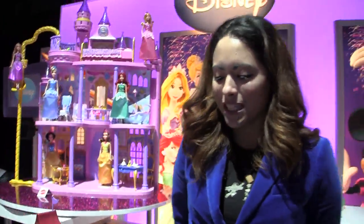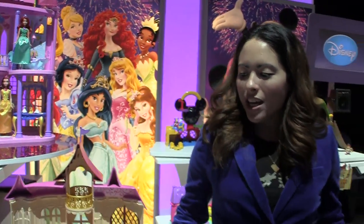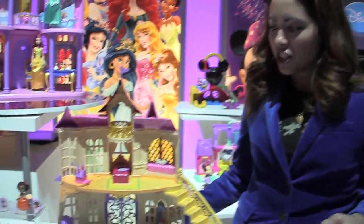Speaking of breakout stars, Mattel is very excited to be introducing Disney's newest princess, which is Sofia the First. She has her own series on Disney Junior, and when it premiered, it garnered the number one preschool series launch in cable TV history, so it's huge.